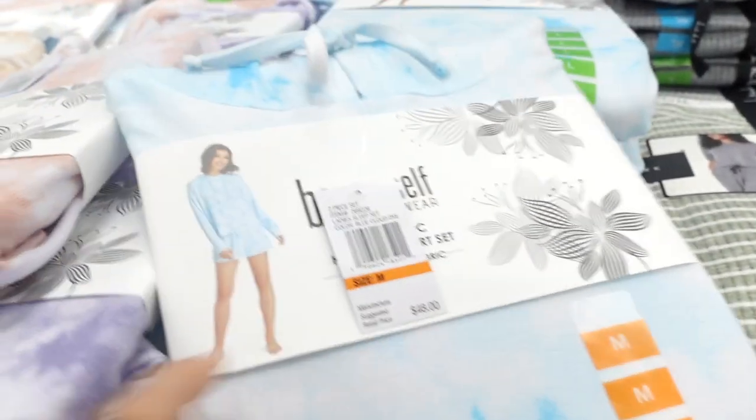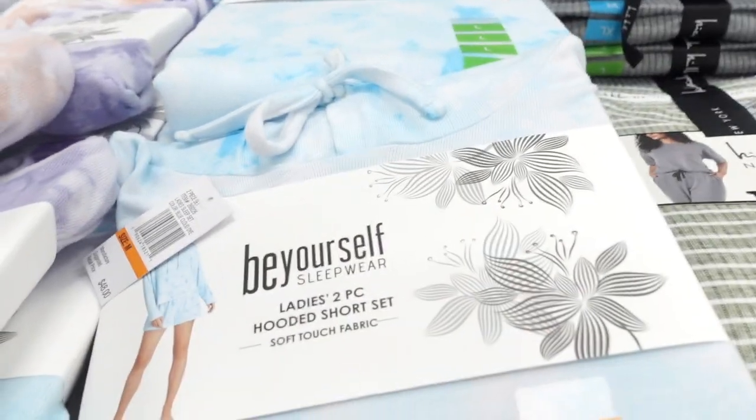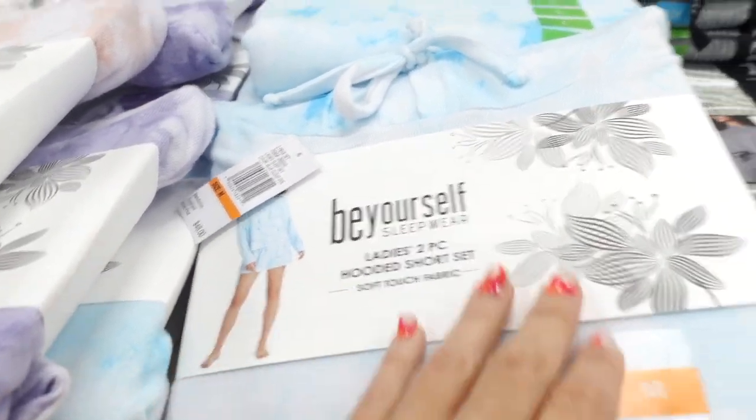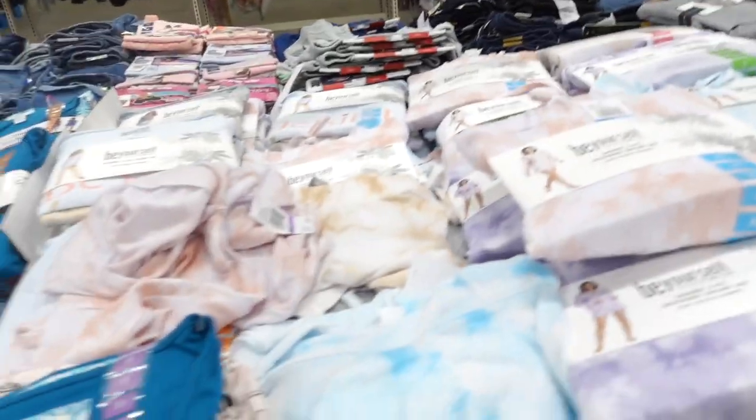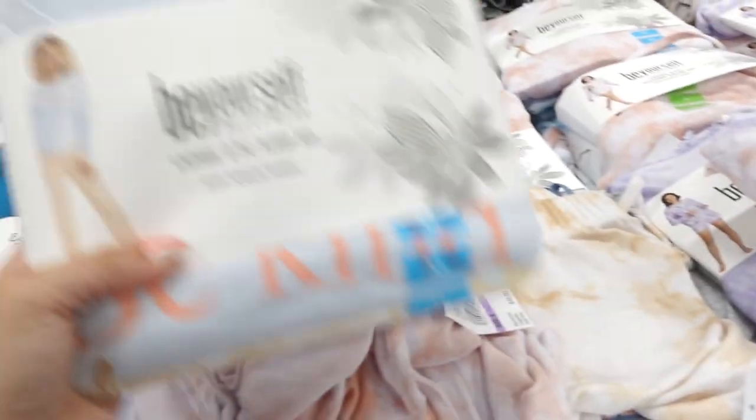Be Yourself pajama sets are also on sale. You get the long sleeve hooded top — it's a really nice lightweight hatchi knit — and then also the little shorts. They have the blue tie dye, there's a pink tie dye, purple, the beige. They're on sale for $7.98. They also have a pants option.